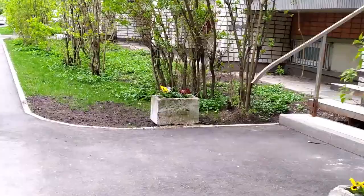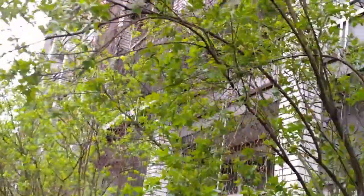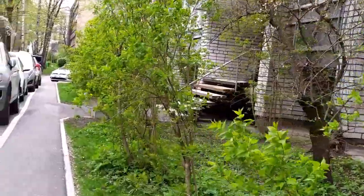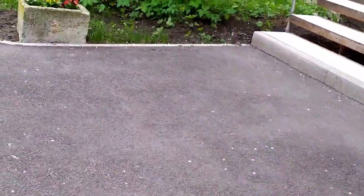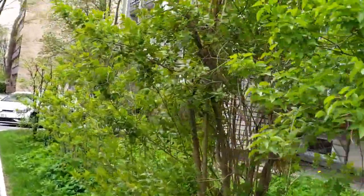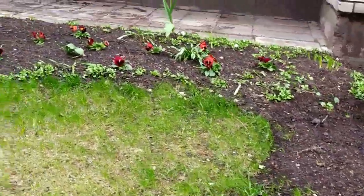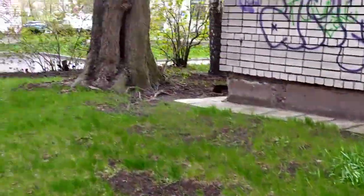I'm going back — I could go forward but there are just so many places and this yard is so big you could walk for hours. So I decide to go back because there are a lot of other places where I want to go.